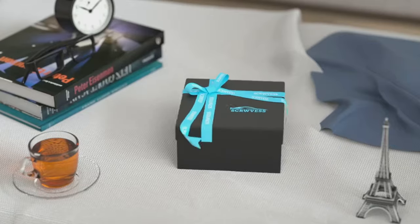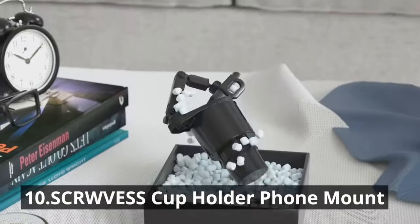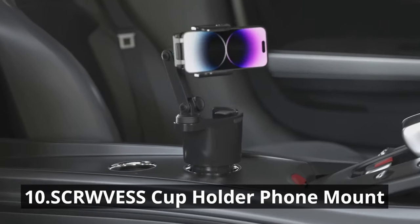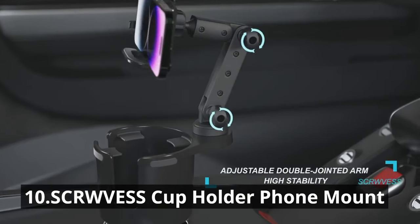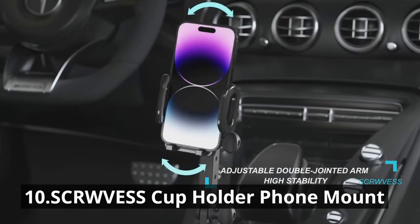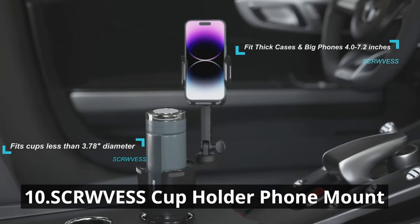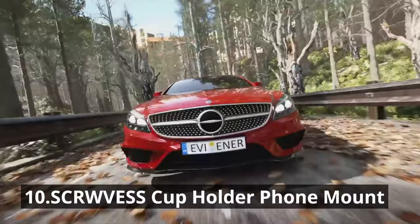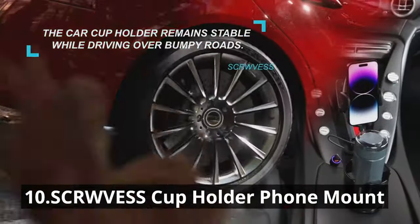Say goodbye to distractions with this new cup holder phone mount. This ingenious device keeps your phone securely in your cup holder, making it easily accessible for GPS directions, hands-free calls, or controlling your favorite music playlist. What sets this mount apart is its universal compatibility, accommodating virtually any smartphone and cup holder size. It's adjustable for the perfect viewing angle, and available for just $19.99.